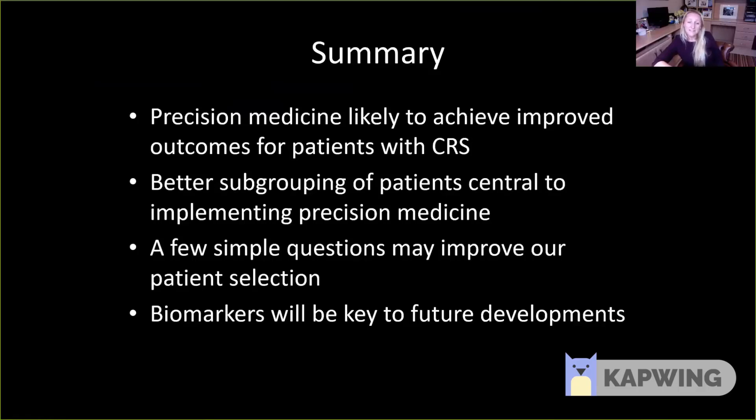In summary, precision medicine is likely to achieve improved outcomes for our patients with chronic rhinosinusitis. Better subgrouping of patients is absolutely essential to implementing personalised precision medicine. Hopefully I've shown that a few simple questions in clinic may improve our ability to better subgroup our patients and therefore better identify how to treat them. This endotyping will become much more important in the future when we have better biomarkers to guide best management for our patients. Thank you very much for your attention.